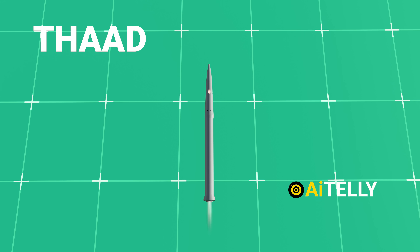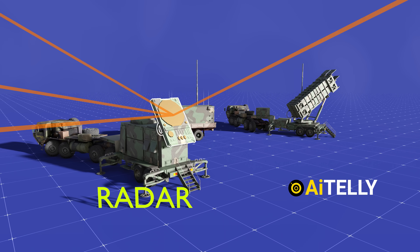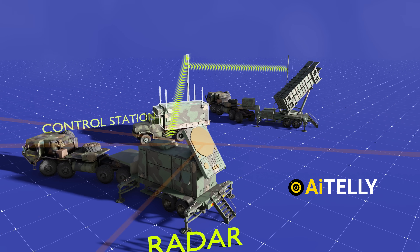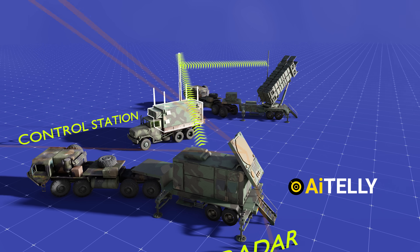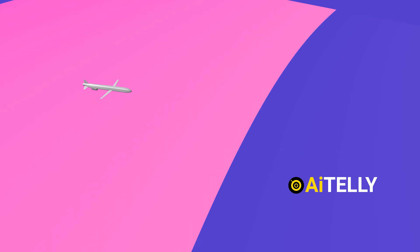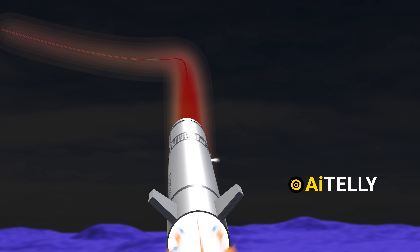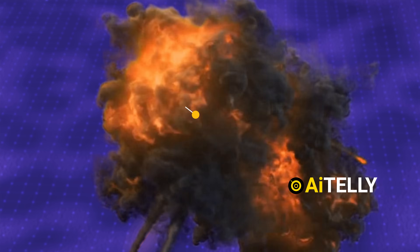While the American THAAD and Patriot interceptors use a Divert Attitude Control System, as the Patriot missile takes flight, it begins with inertial guidance launched from the engagement control station. But as it nears interception, it switches to the KA-band seeker — the terminal guidance kicks in, using short propellant motors to explosively adjust the missile's path, ensuring a precise and on-target intersection.